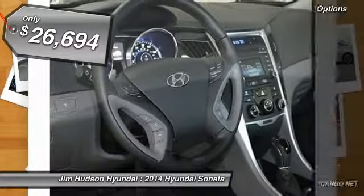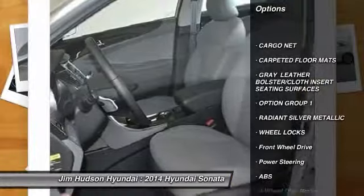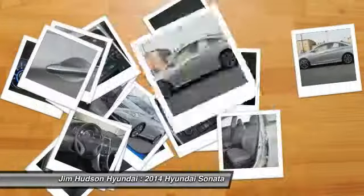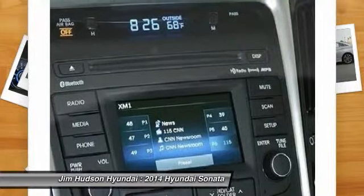Here are some of this vehicle's great options: anti-lock braking system, stability control, traction control, steering wheel audio controls, adjustable steering wheel, power steering, driver airbag, four-wheel disc brakes, cruise control, and keyless entry.